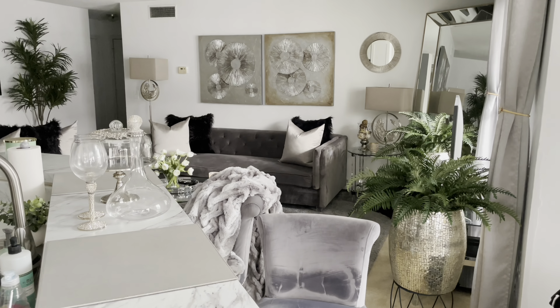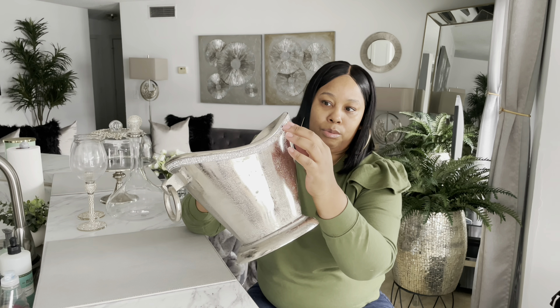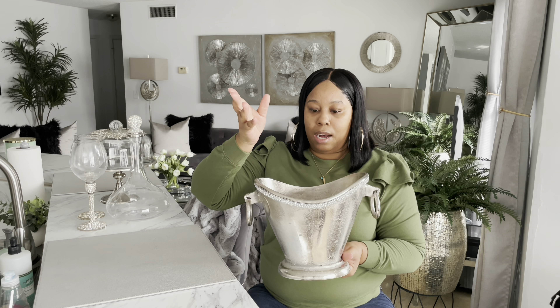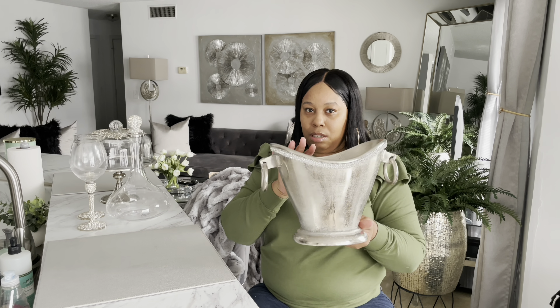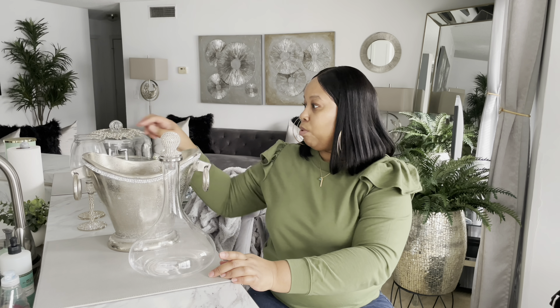I almost forgot about this one — it also came from Home Goods. It just goes with the whole setup. It has little sparkly jewels around it. It was $29.99 — it's a cute little ice bucket. You could put wine bottles in here, but what I want to do with mine is a floral arrangement, and probably put it on a second shelf. This is going to be a really cute setup y'all — we'll have the glasses and everything.